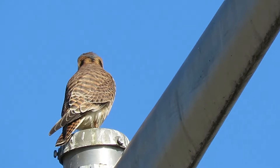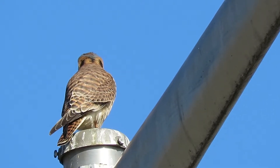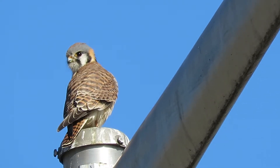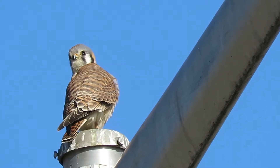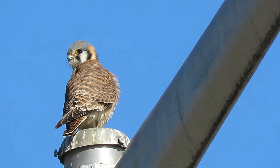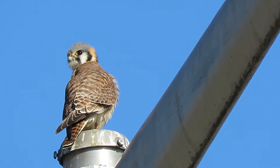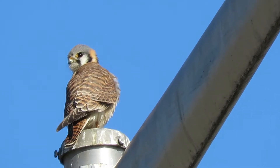This is the female kestrel — I've got the rufous brown in the back and the stripes in the tail there, the black and the rufous on the tail. Look at that pretty face. Her head's about the same size. Now the male, of course, is very colorful — got gray on his wings and all kinds of differences. Oh yeah, she's looking over on this side now.